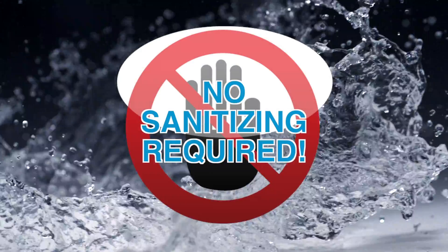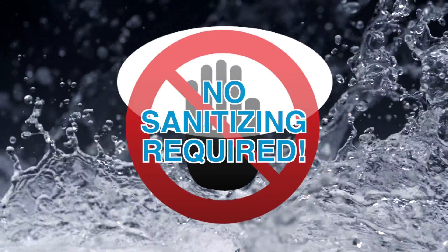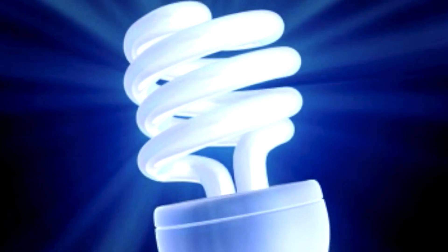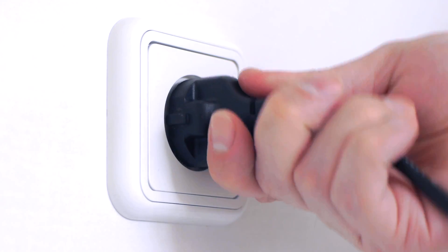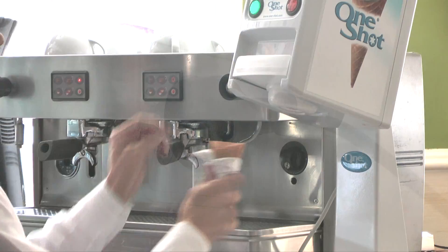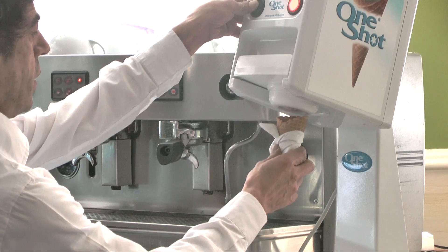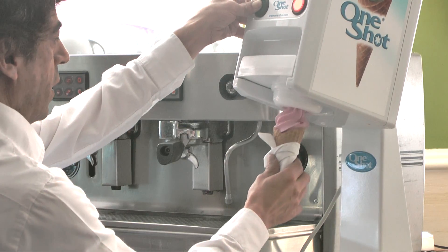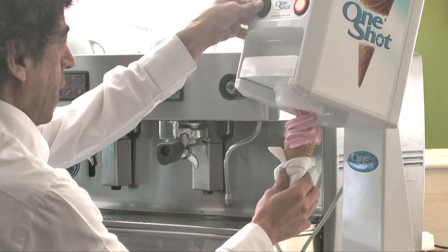No sanitizing is required for our pod system dispensers. Our consumption is less than a 100 watt light bulb — just plug and play — using energy only when dispensing, giving a maximum dispensing capacity of up to 240 portions per hour.